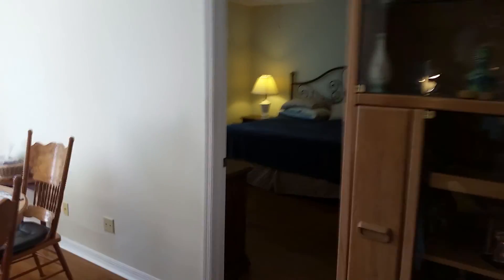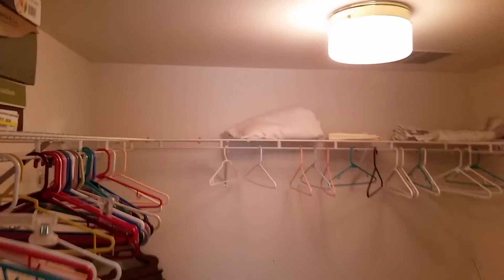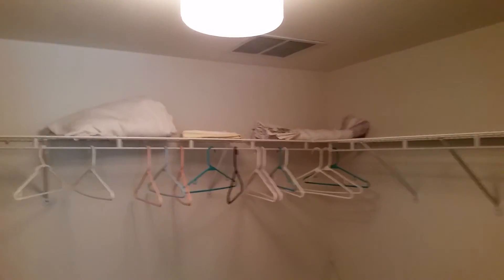The master bedroom is very spacious — it's about 15 by 14 feet with large windows, very bright. Opening it up, there's the ensuite bathroom and a nice walk-in closet which a lot of buyers would really appreciate.